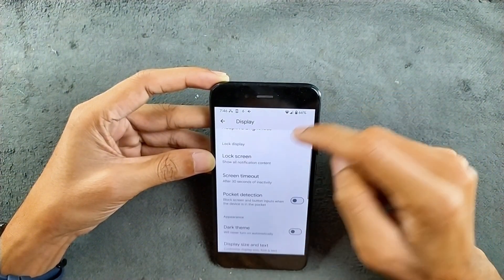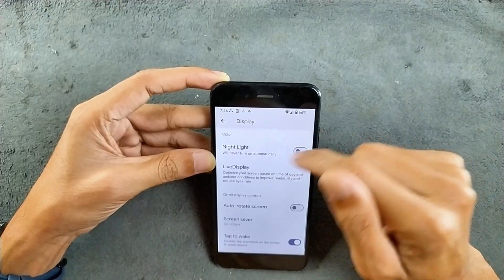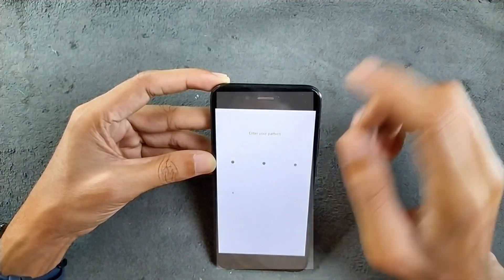In the display section, we are getting adaptive brightness working perfectly fine. Dark mode is available. Night light, tap to wake, tap to sleep — both of them work perfectly fine. Double tap to wake and double tap to sleep both work as well. No issues with that.